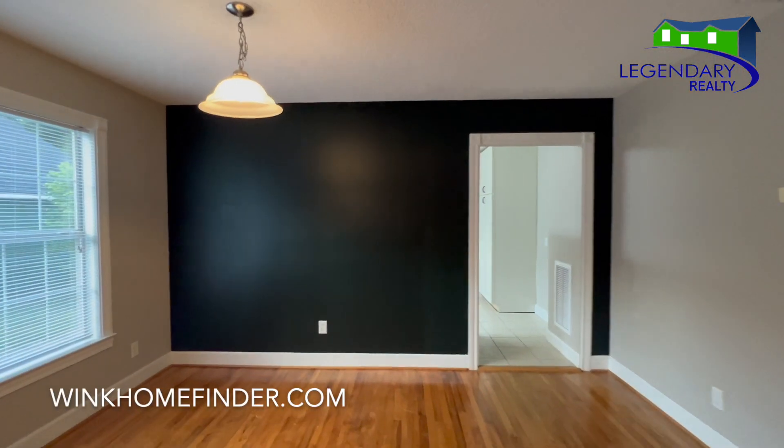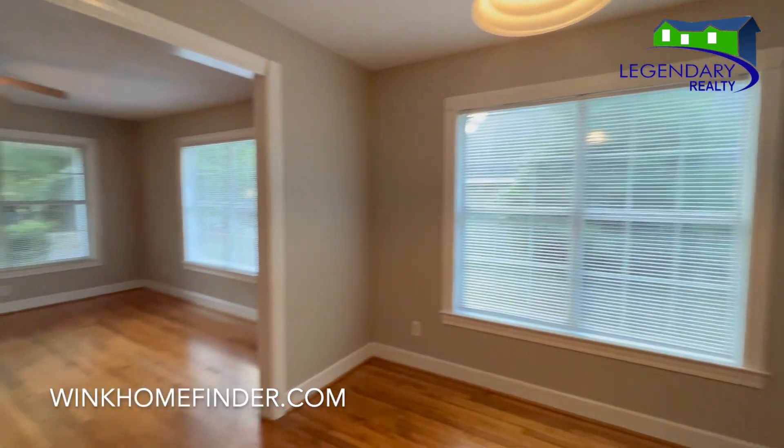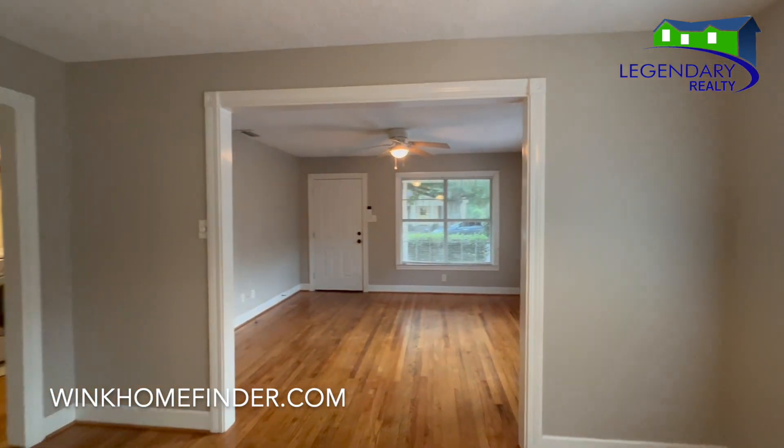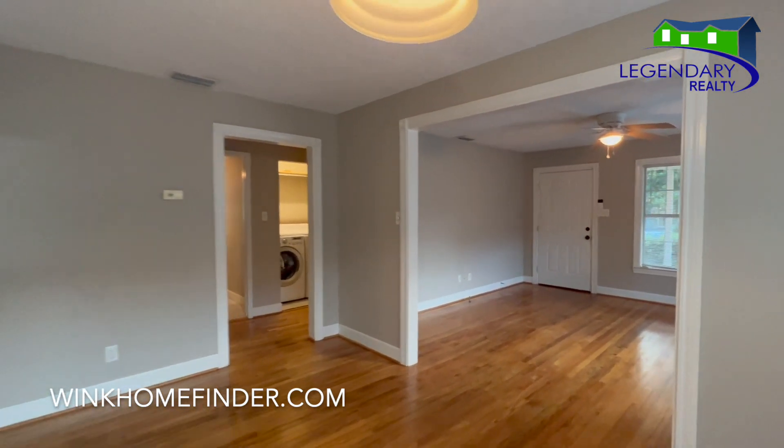This home features three bedrooms with two full baths. It's over 1,200 square feet. It has beautiful quartz countertops in the kitchen, along with a breakfast bar.